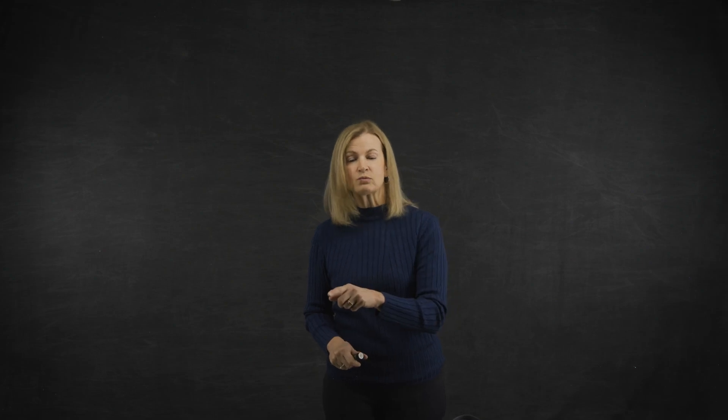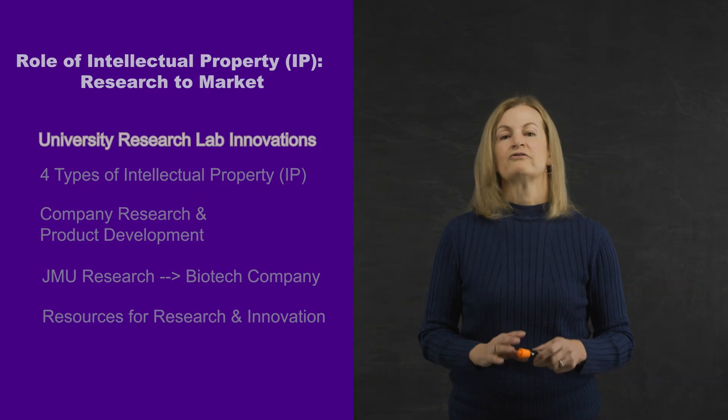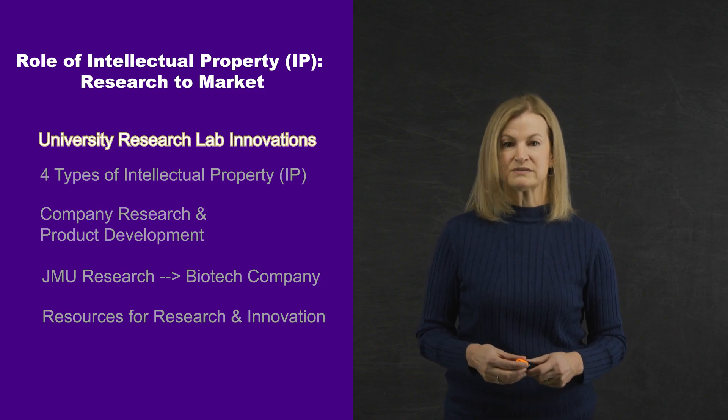To understand what it means, let's look at a few examples to learn the basics of IP and its role in product development and business growth. First up, a very cool video on chemistry research and product development at the University of Delaware.